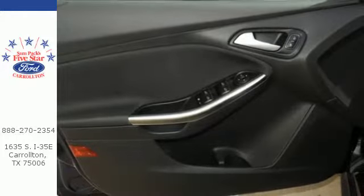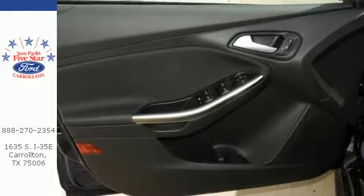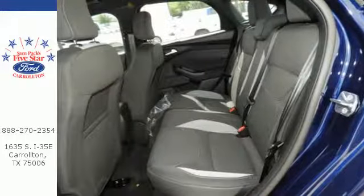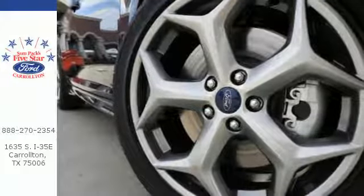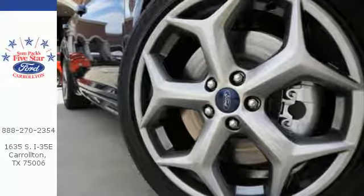On the road, the torque vectoring control takes on curves in slick conditions with ease, while the personal safety system keeps an eye on you. The center of attention is a great place to be. Find out why in this Focus.